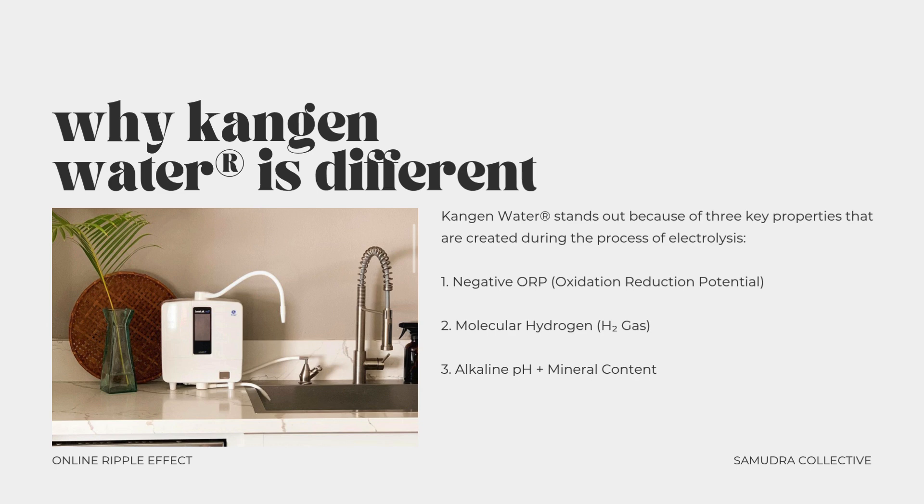So why is Kangen water so different? Now that you understand how the water is created, let's briefly talk about why it matters. Kangen water stands out because of three key properties created during the process of electrolysis: negative ORP, or oxidation reduction potential; molecular hydrogen in the form of H2 gas; and alkaline pH with mineral content.